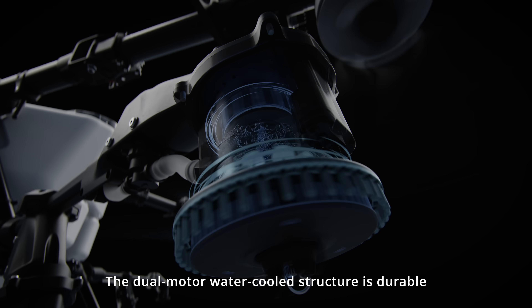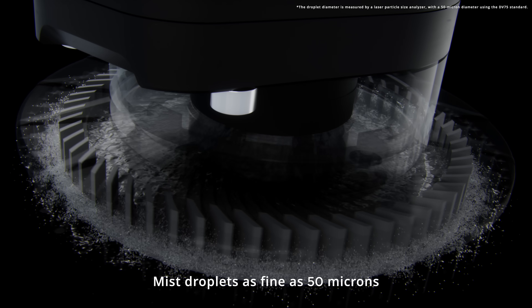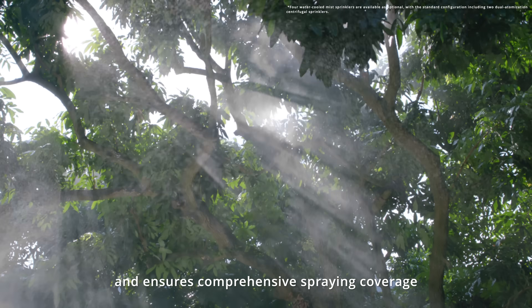The dual-motor water-cooled structure is durable. Mist droplets as fine as 50 microns enhance liquid penetration and ensure comprehensive spraying coverage.